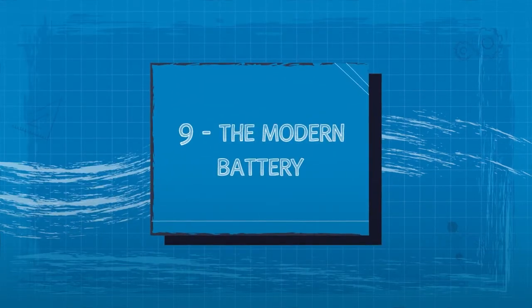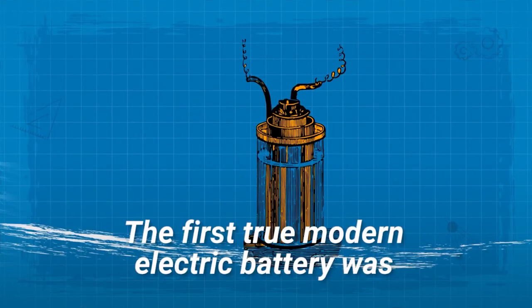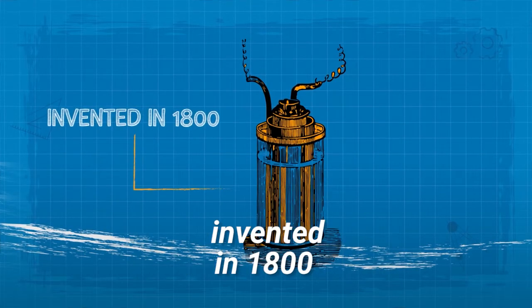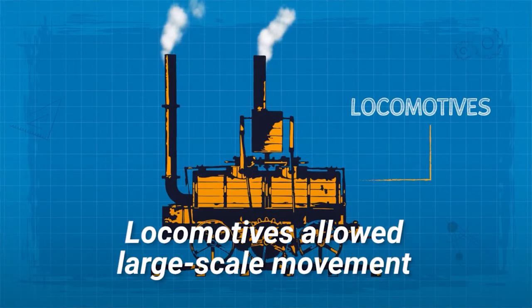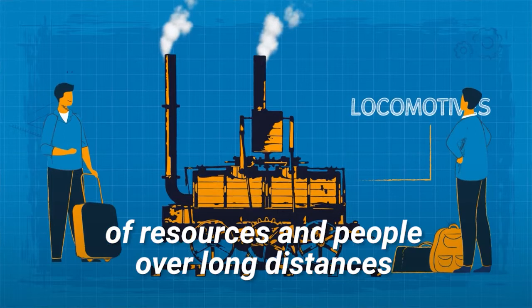9. The Modern Battery. The first true modern electric battery was invented in 1800. 10. The Locomotive. Locomotives allowed large-scale movement of resources and people over long distances.